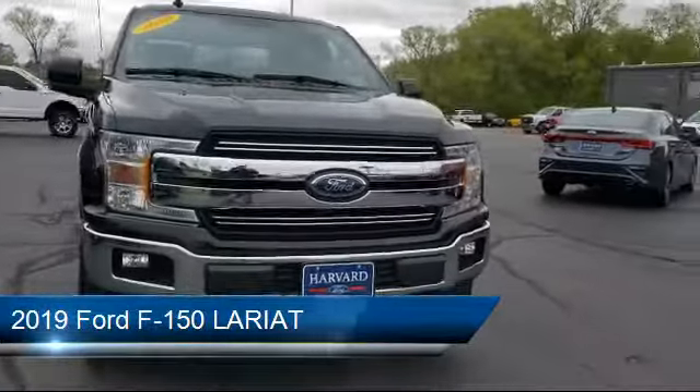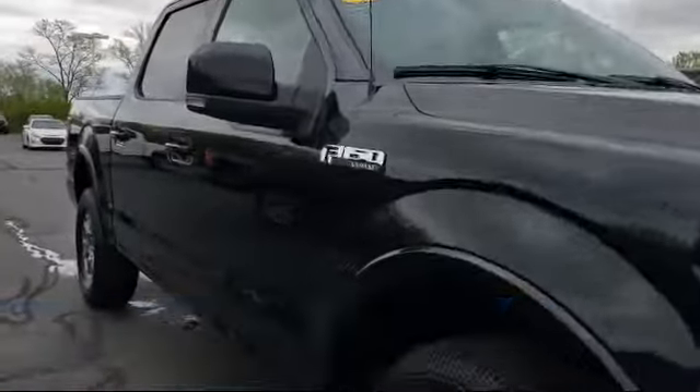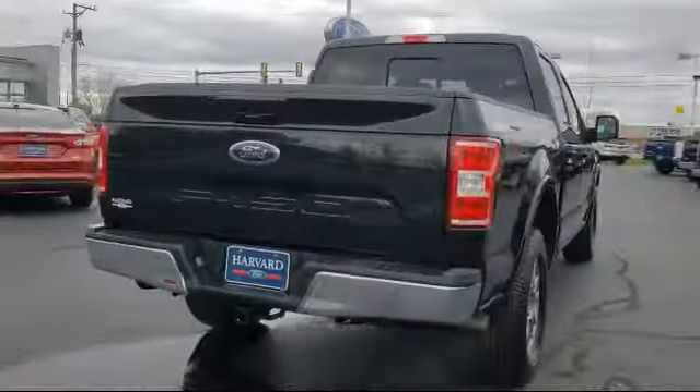It comes equipped with Tire Pressure Monitoring System, Heated Front Seats, Heated Door Mirrors, Keyless Entry, Auto High Beam Headlight Control, and Exterior Parking Camera with Dynamic Hitch Assist.